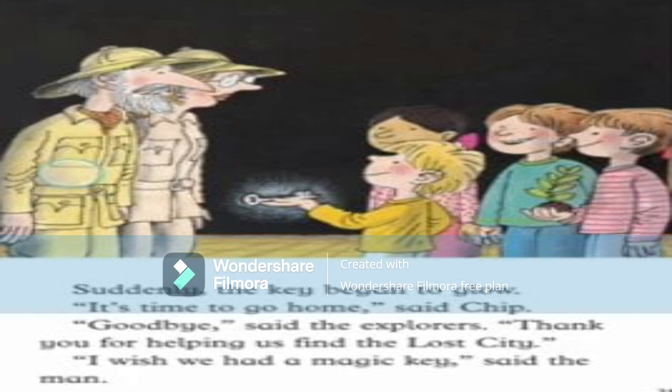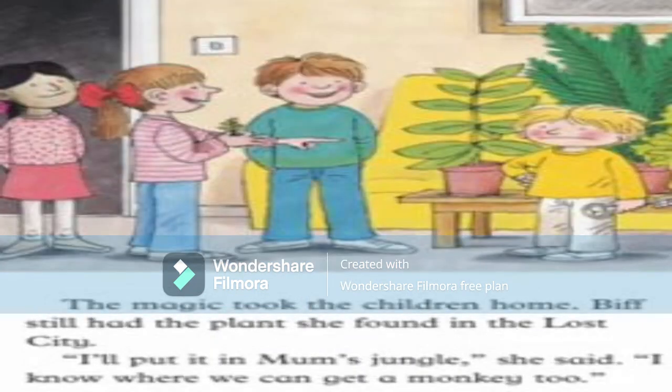Suddenly the key began to glow. 'It's time to go home,' said Chip. 'Goodbye,' said the explorers. 'Thank you for helping us find the lost city — I wish we had the magic key too!' The magic took the children back home. Biff had a plant in her hands which she had found in the lost city. 'I'll put it in mom's jungle,' she said, 'and I know where to find the monkey too!'